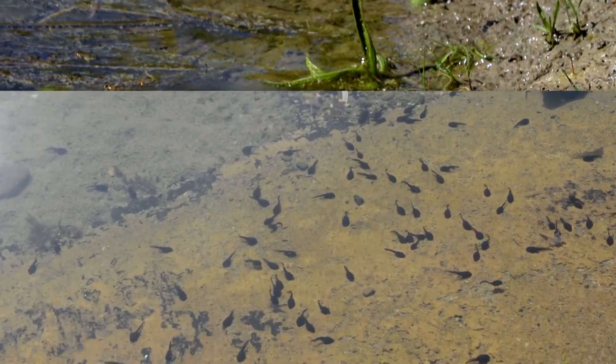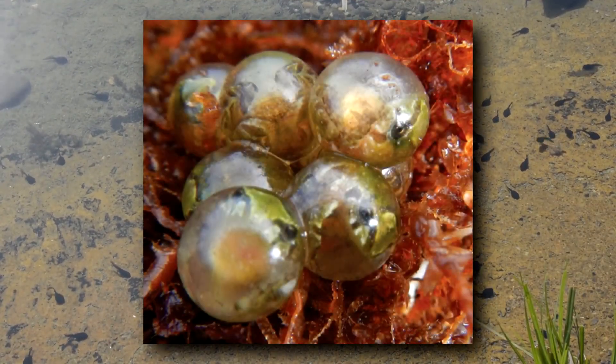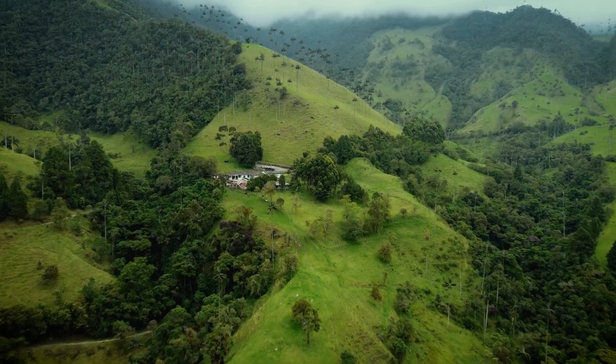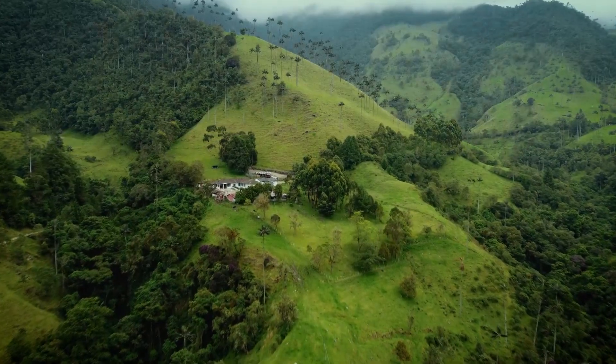Another oddity about Andes frogs is that they don't go through a tadpole stage. Their eggs are laid directly on the ground and hatch into fully formed frogs. Sometimes a parent will remain with their clutch to keep the eggs protected from potential predators, and perhaps even desiccation.